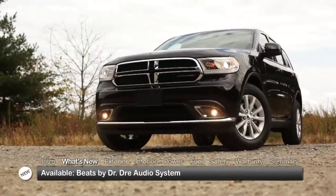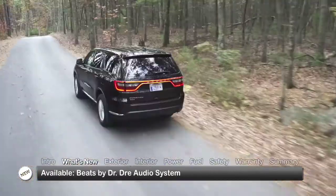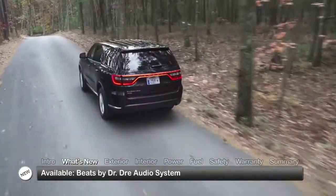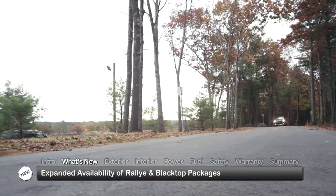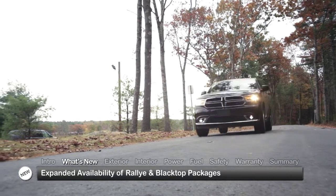For 2015, the Durango brings the Beats by Dr. Dre audio system to the lineup, including it with the RT and offering it optionally on the Limited and Citadel. Also, the Rally and Blacktop packages see expanded availability with selected trims.